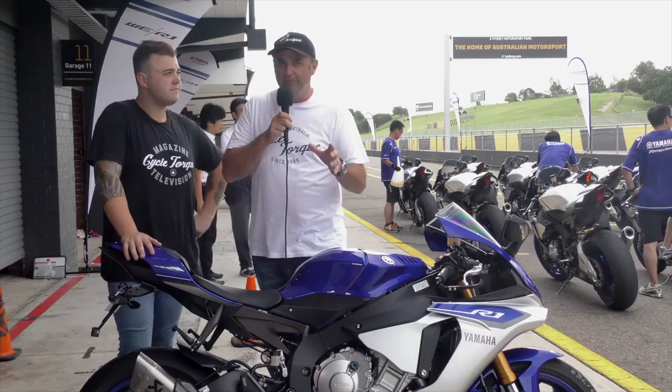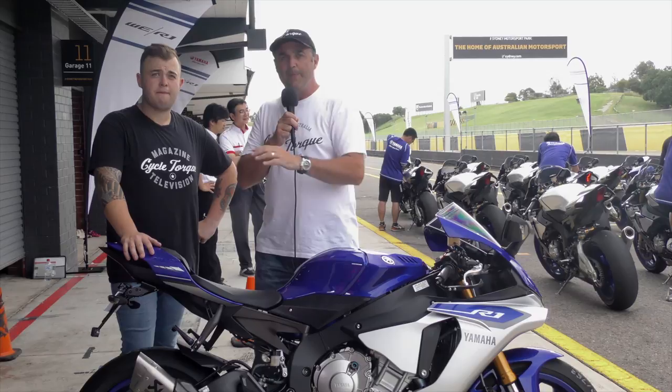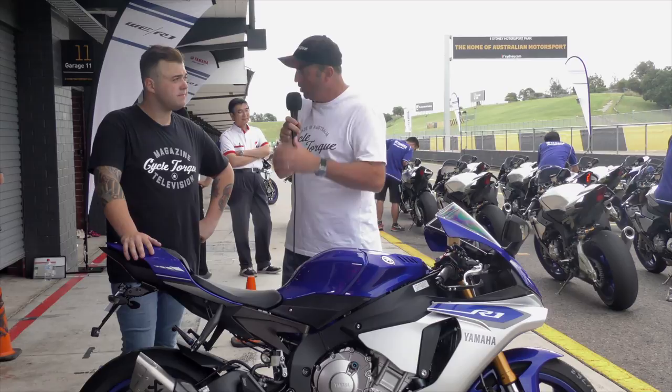I've spent all day here at Sydney Motorsport Park testing the 2015 Yamaha R1. Our test rider Alex has spent numerous sessions on the standard R1 and also a couple of sessions on the uprated, highest-spec M model. Alex, your first sessions on the standard R1 - what did you think of the engine?